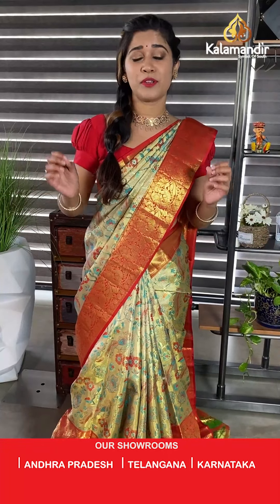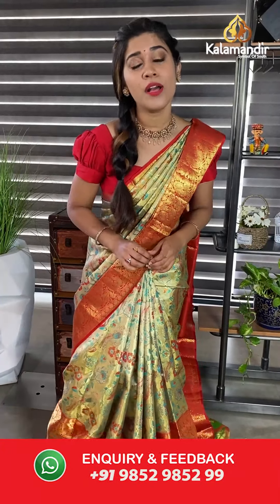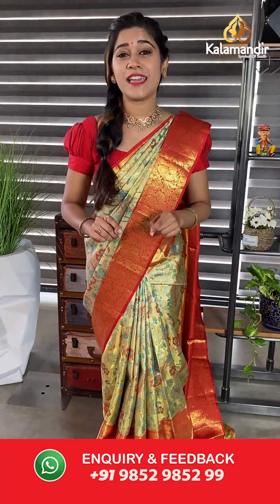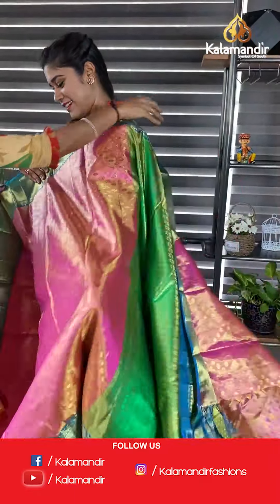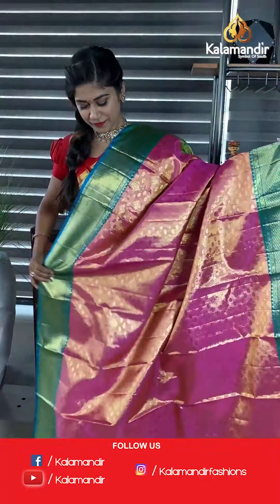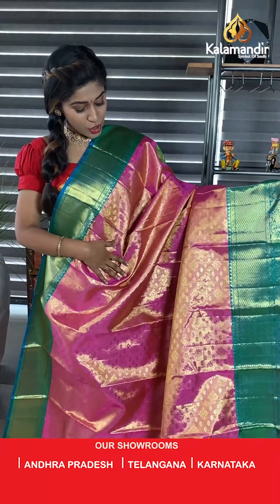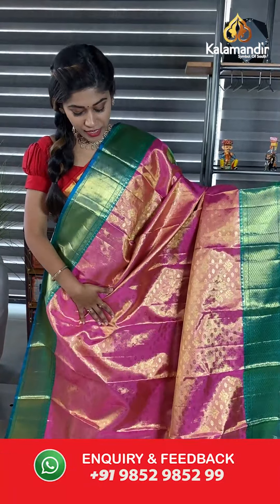Zari woven on the entire saree and the blouse piece is absolutely amazing. As I mentioned, this is the wedding season — we have festivities coming up including Ugadi. Do not miss out on this offer for these exclusive pattu sarees — Kanchi pattu sarees. Aapko ye deal shayad kahin par bhi na mile, so don't waste time. I hope you find your favorite sarees from the comfort of your home.